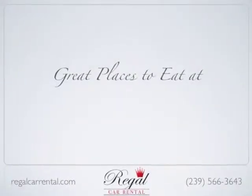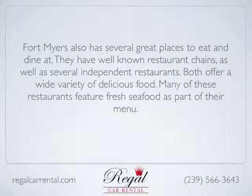Fort Myers also has several great places to eat and dine. They have well-known restaurant chains as well as several independent restaurants, both offering a wide variety of delicious food.